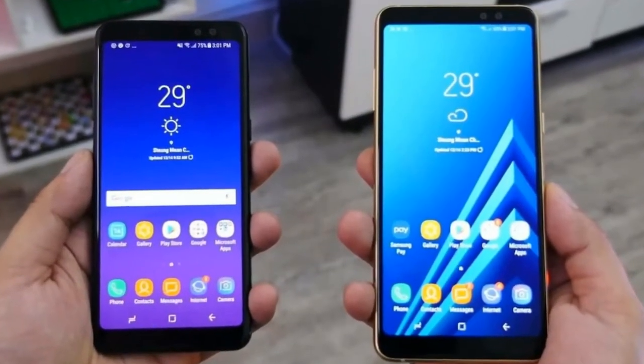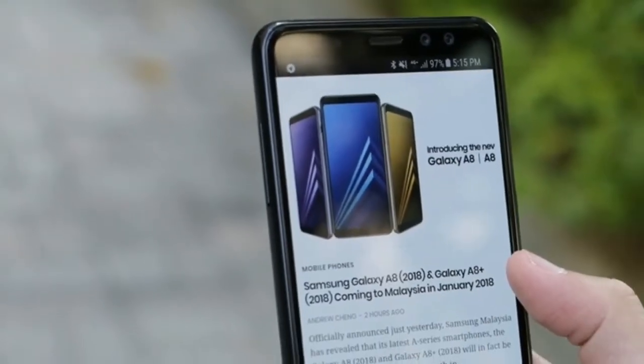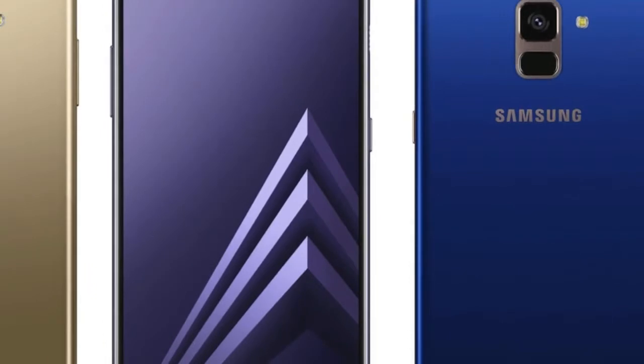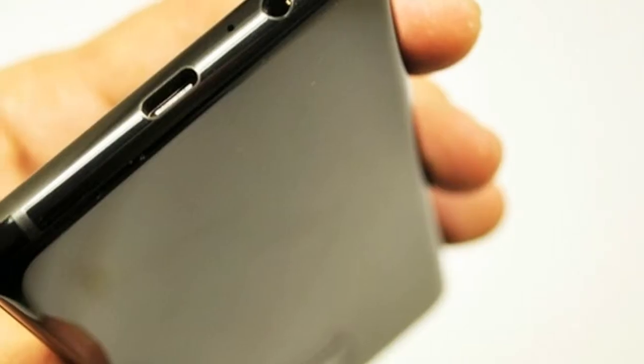Overall, the design is one of the best things about the two phones. But because of the glass design, it's prone to get smudge from your moist hands over time. Sometimes it's kind of hard to unlock your phone via the fingerprint scanner. The way to solve this is to have a protective casing, which is already available in the box.